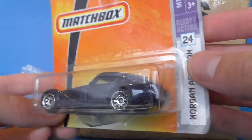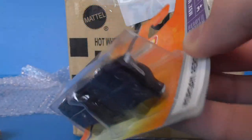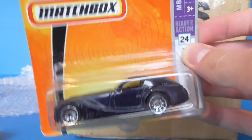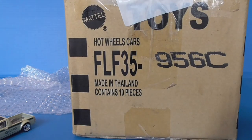And here we have — oh, an R.A.O.K. — a Morgan Aeromax, Matchbox short card. Wow, that's cool. I didn't trade for this but that's awesome. I saw this at Playdace Collectibles in the USA but I actually didn't grab it. So yeah, awesome to have.